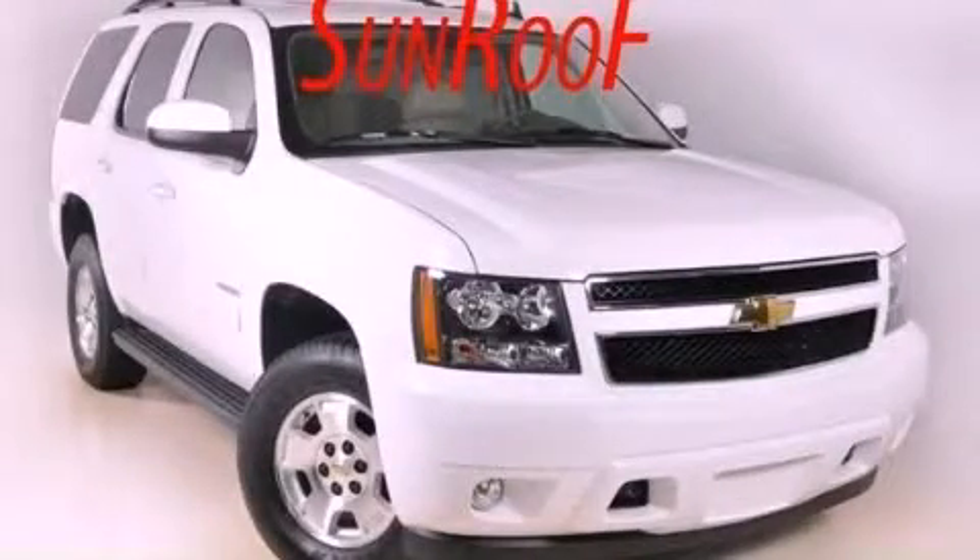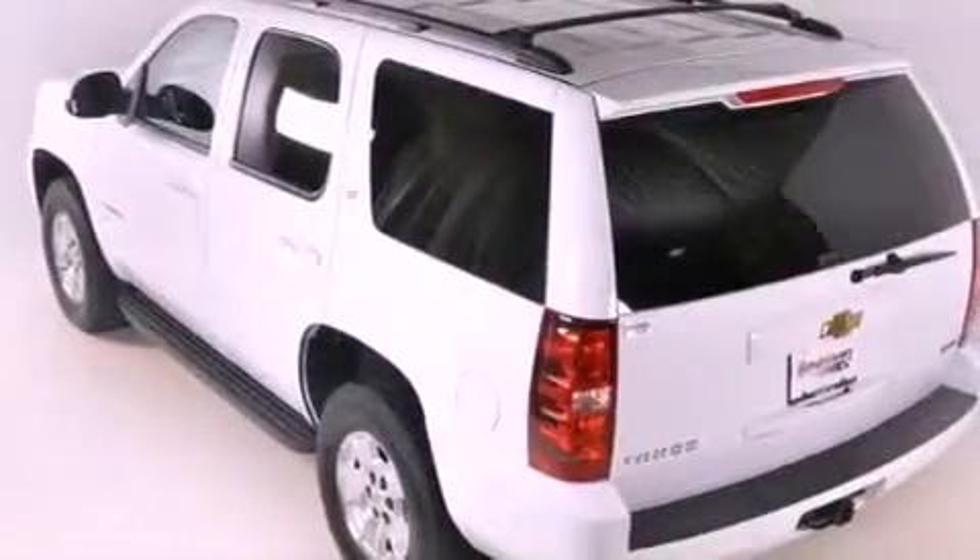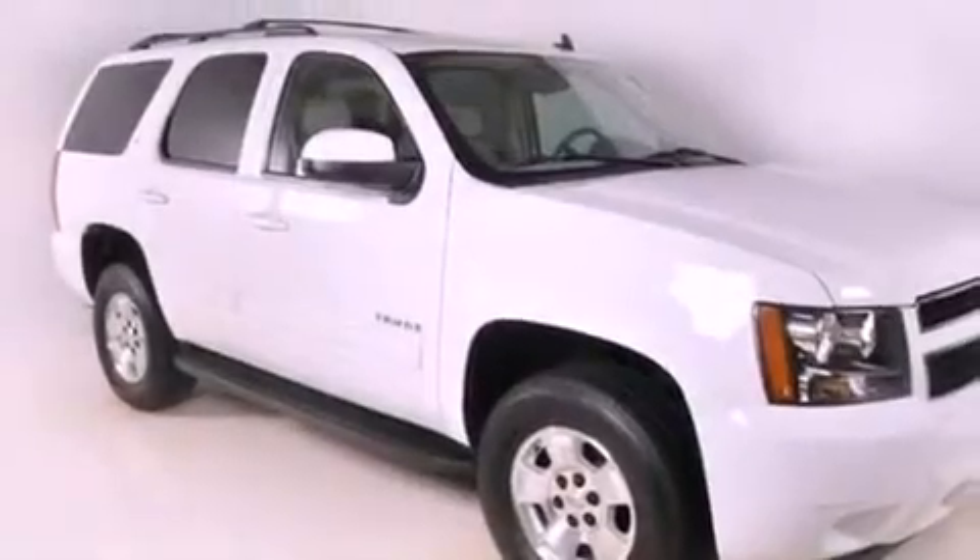This is a 2011 Chevrolet Tahoe, a big SUV for big fun. It has a 5.3 liter 8-cylinder engine, a 6-speed automatic transmission, and 4-wheel drive.